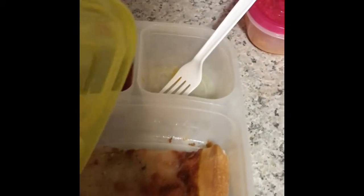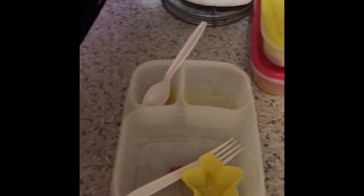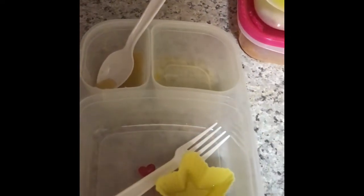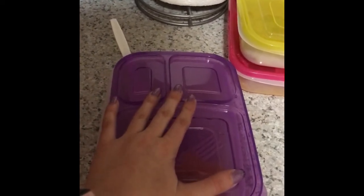This one is my second grader. She ate all of her oranges and she ate everything — she did very good today. That is it for Monday's lunches, and I will be back with Tuesday's lunch. Thanks.